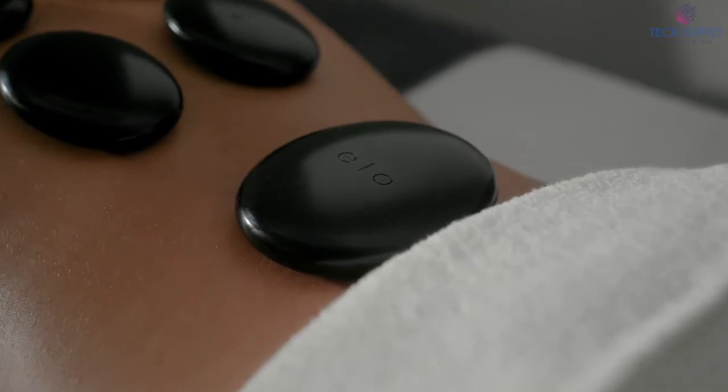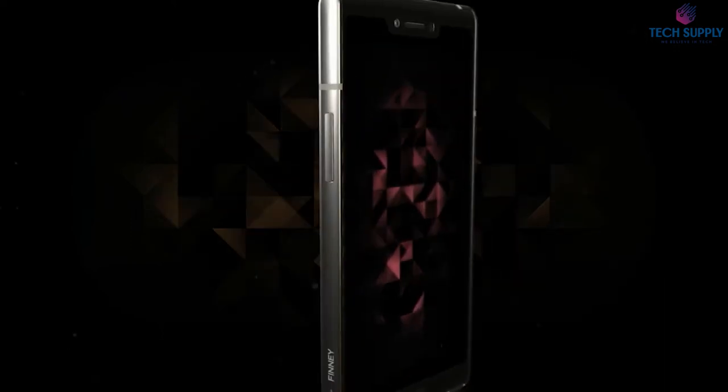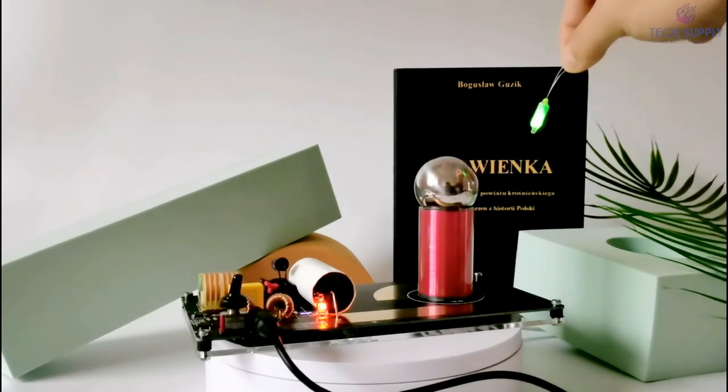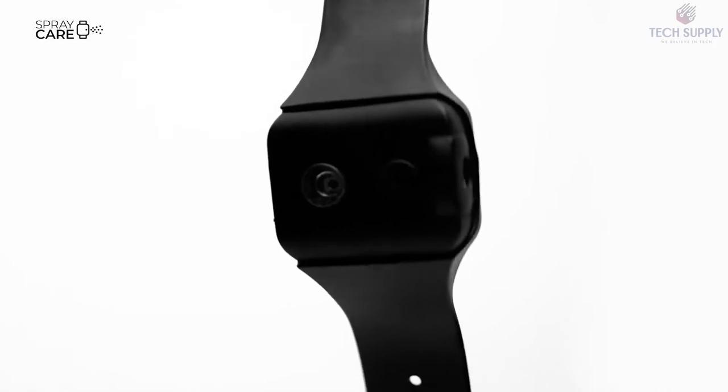Hey everyone, welcome to Tech Supply. Today we will talk about Top 14 Best Gadgets of 2021. Please stick with us until number 1 because we have a really cool gadget to show you. But before we start, make sure to smash the like button and subscribe. Also, check the description box below to find all of the links and more information.